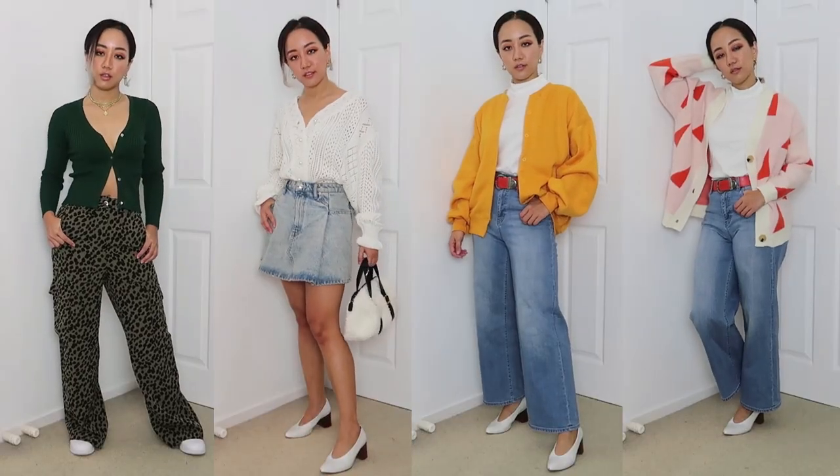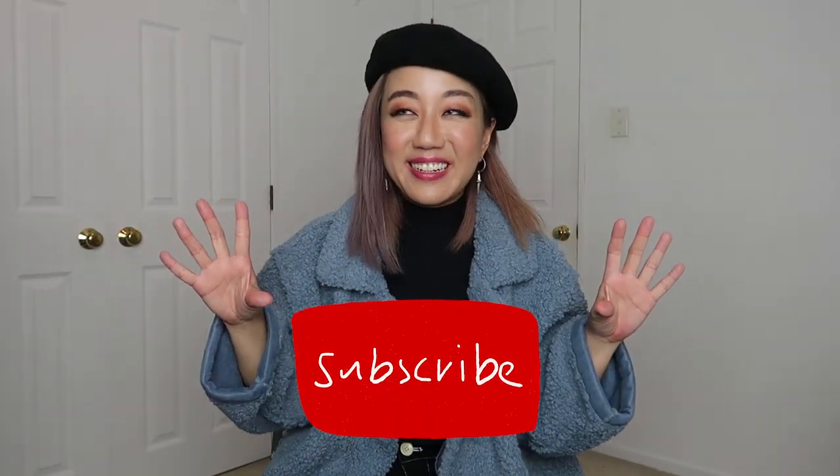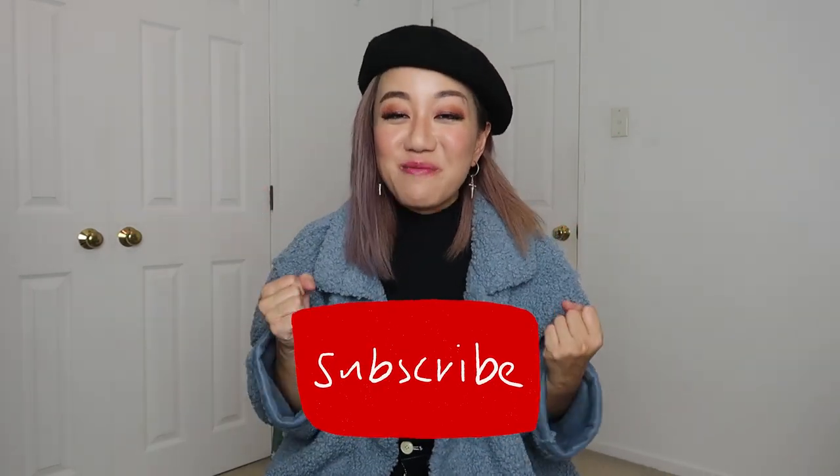That's it from me guys. I hope you liked my YesStyle picks and my very honest review. If you like more YesStyle hauls, you can check out the other video — it's got a lot of cute pieces as well and you might want to see more try-ons before you hit that buy button. Please hit that subscribe button and turn on notifications so you won't miss my uploads. I'll see you in the next one. Peace out!